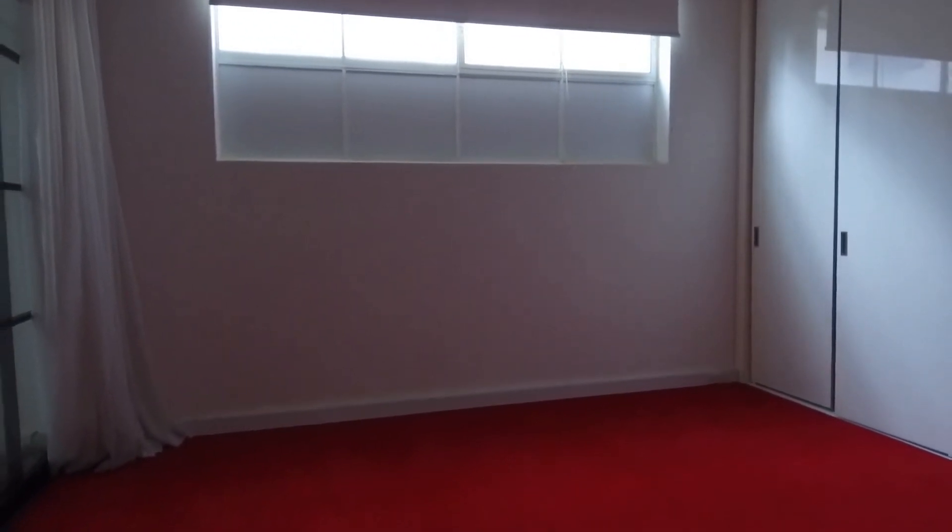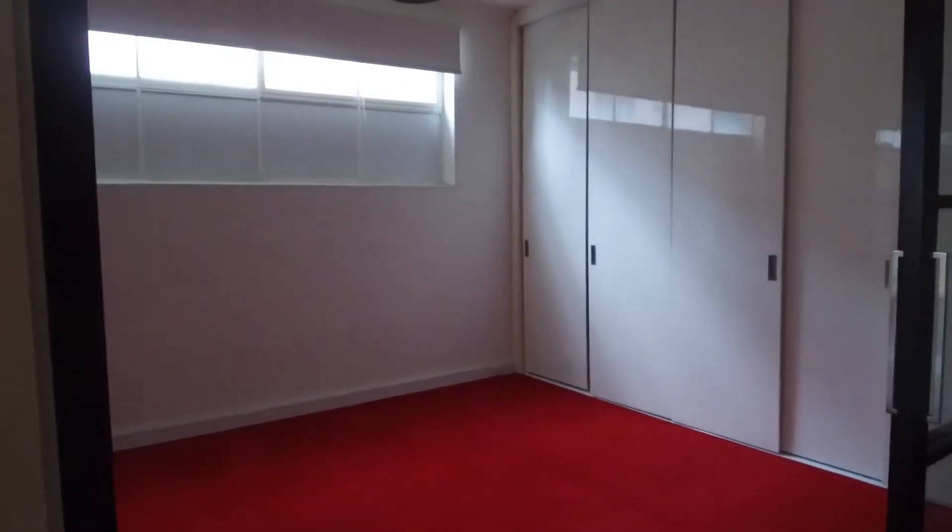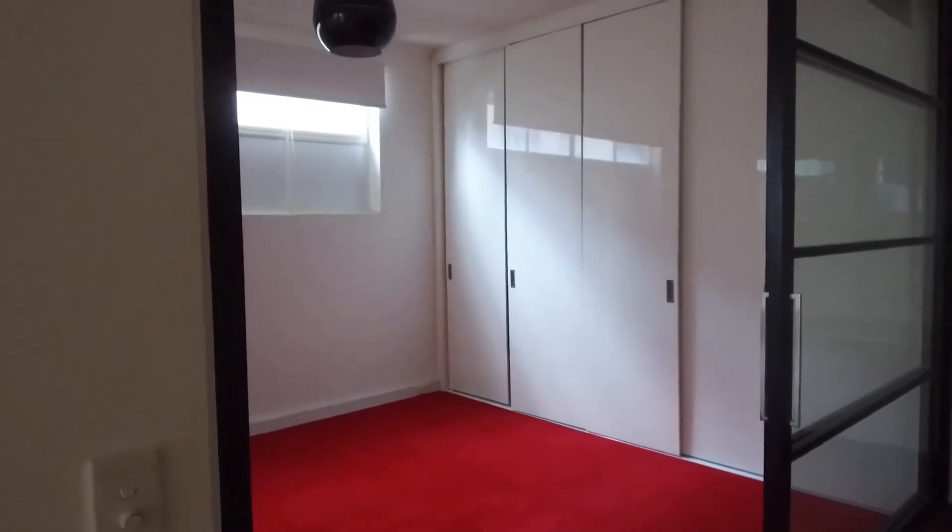The master bedroom is equal in size to bedroom two, comfortably fitting a king-size bed with bedside tables if you want. Again, with floor-to-ceiling wardrobe space throughout.